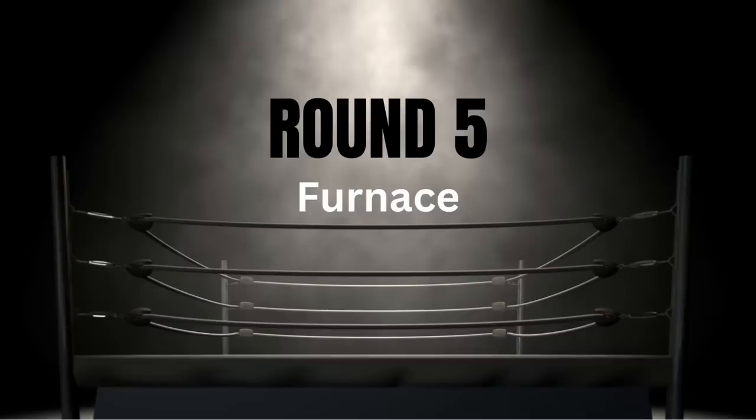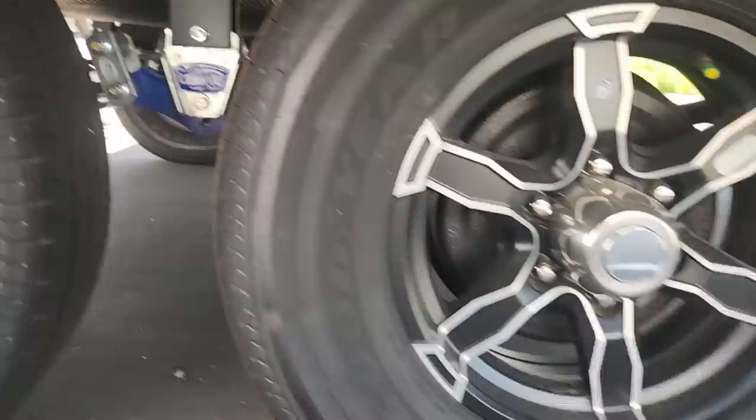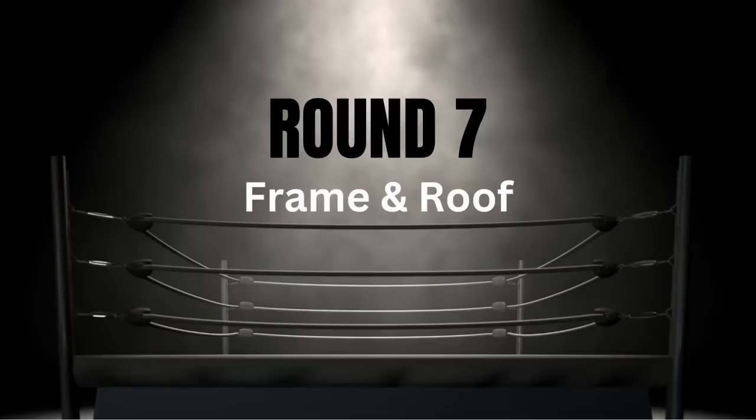The next category is furnaces — everybody's using a Suburban brand furnace, I have no real complaints, so 10 out of 10 for everyone. It's a tie. For round six we're looking at suspension and drivetrain — they're pretty much all set up the same way, so I give all of them a 10 out of 10. Another tie.